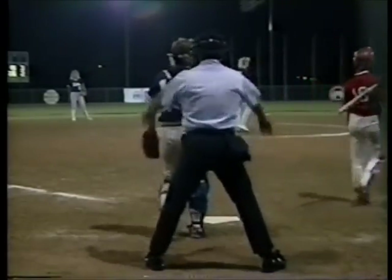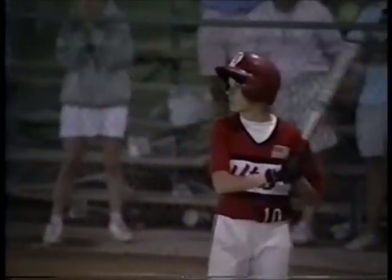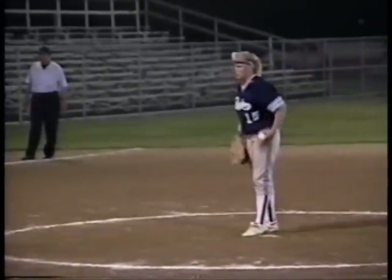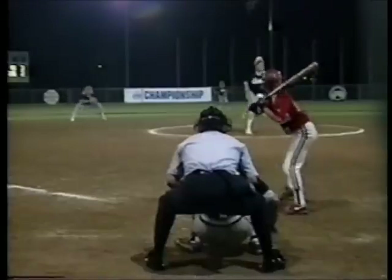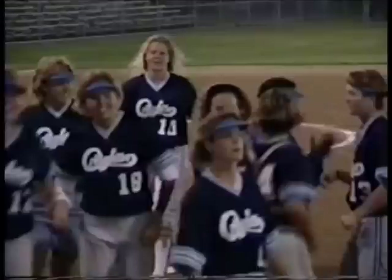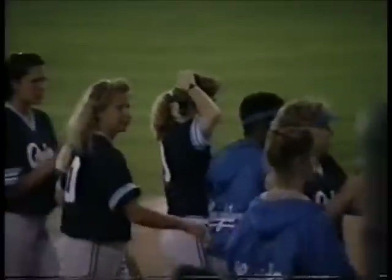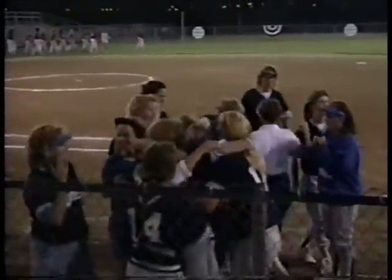A rise ball. There it is — to the shortstop. That's it. Ball game. Incredible as it may seem, 31 innings before we get a run, and it ended up being the deciding run.